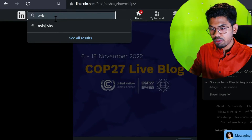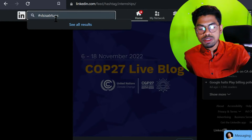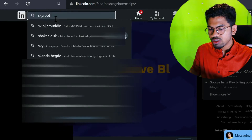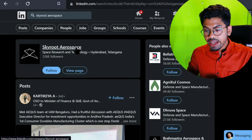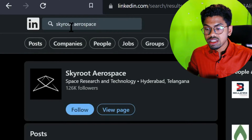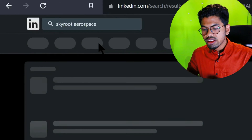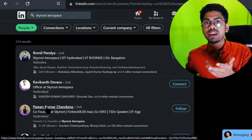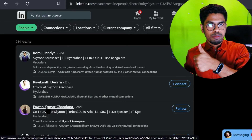On LinkedIn, if you find a VLSI startup company's page - for example, Skyroot, which works on aerospace electronics - you can filter the search by 'People' to find managers or HRs. Connect with them because managers or HR can help you create an internship position. Regular employees can also help, but managers are more likely to create a new position.